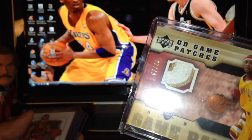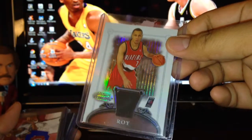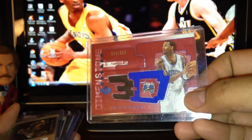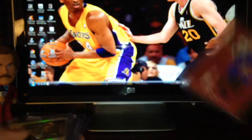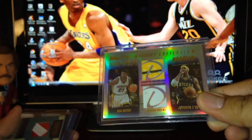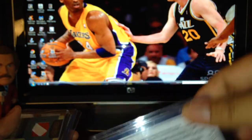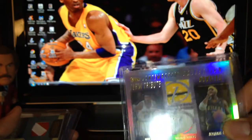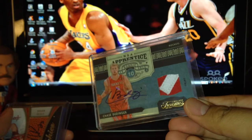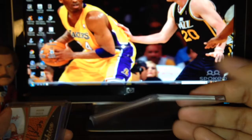Also a game patches card with a nice three-color patch right there. A Jeff McInnes numbered 7 out of 25. A nice Brandon Roy Bowman Sterling rookie jersey, numbered out of 999. And in the magic, I like this one — a dual jersey of Rashard Lewis and Jermaine O'Neal in Indiana team colors, numbered out of 250.